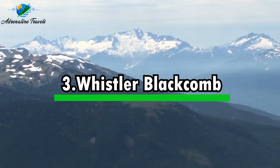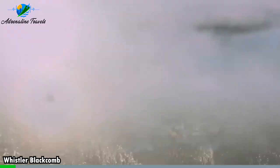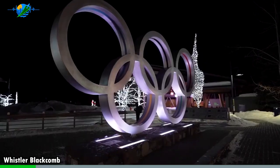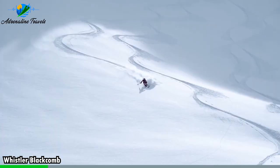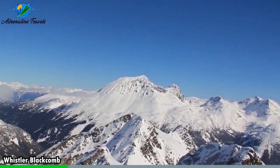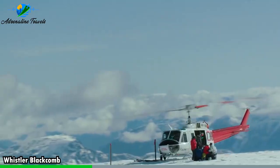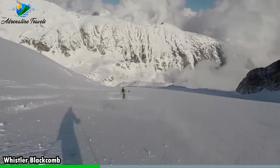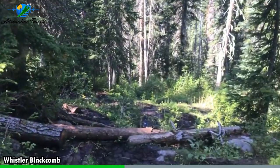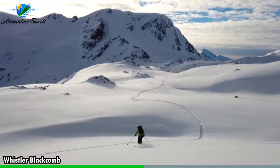Activity number three: Whistler Blackcomb. Whistler Blackcomb is one of North America's premier ski resorts, located in the resort town of Whistler, British Columbia, approximately a two-hour drive from Vancouver. Renowned for its world-class skiing and snowboarding, Whistler Blackcomb offers a wide range of activities and amenities. It boasts over 8,000 acres of skiable terrain, making it the largest ski resort in North America. With over 200 marked runs, diverse terrain, and an average snowfall of 11 meters per season, it caters to all skill levels, from beginners to expert riders.